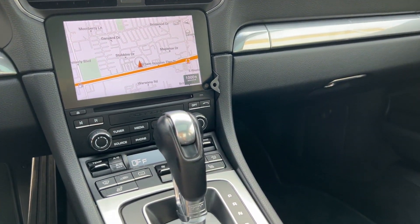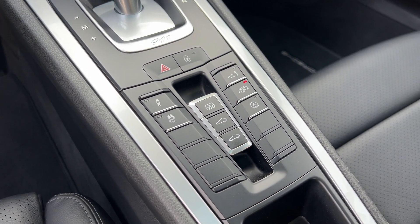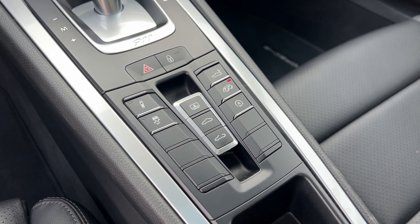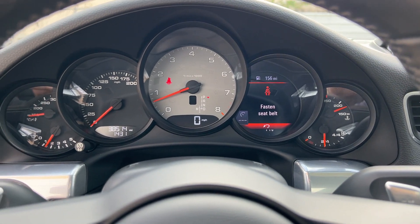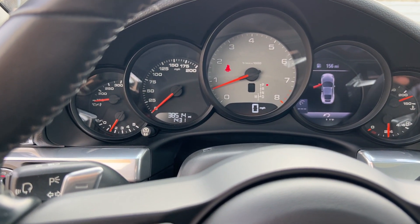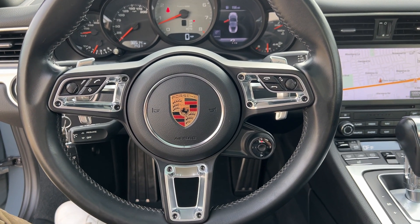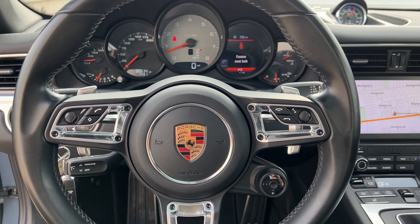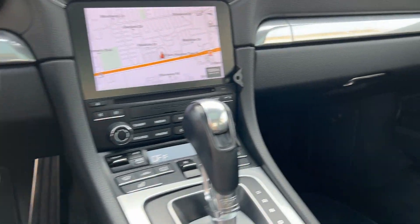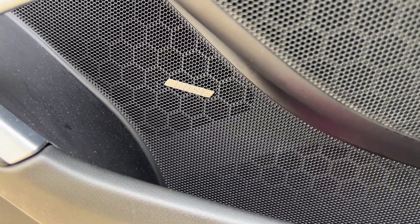We do have a rear camera. I have the sport exhaust turned on right now. 38,514 miles on the odometer. Really neat-looking steering wheel — you can adjust your different modes. Just a really nice, clean interior.